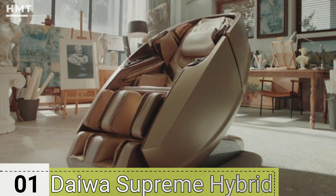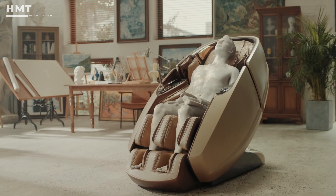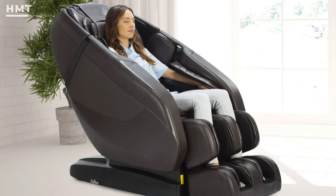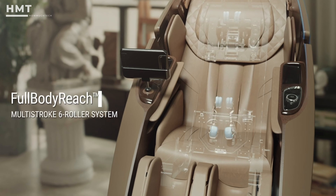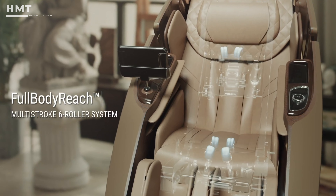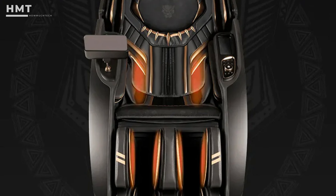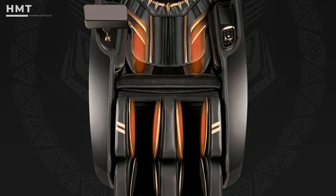Number 1: Daiwa Supreme Hybrid. The Daiwa Supreme Hybrid is a revolutionary massage chair that combines the benefits of both S-Track and L-Track systems, offering a comprehensive massage from the neck down to the hamstrings. This chair is equipped with advanced 3D massage rollers that mimic the hands of a professional masseuse, delivering deep and dynamic massages that can be customized to your liking. Dual heater zones target the back and calves, providing soothing warmth that helps relax muscles and improve circulation.